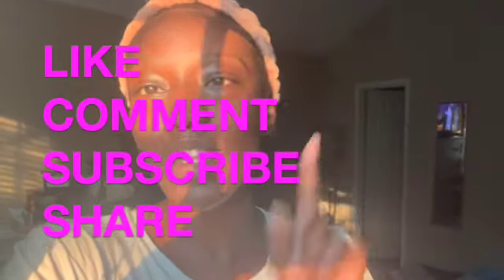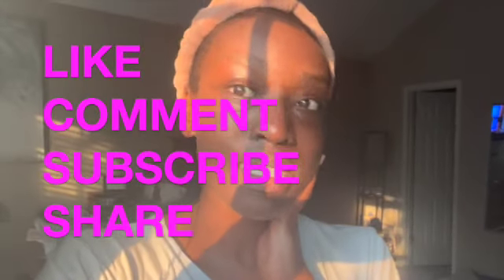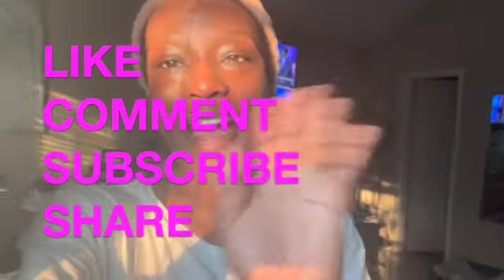So let me know what you think! This is the three-week check-in on my Korean beauty skincare routine. Thanks for tuning in, guys — don't forget to like, comment, subscribe, and share. Hit the notification bell so you don't miss a single beat when next week's episode drops. Thanks for tuning in, bye!